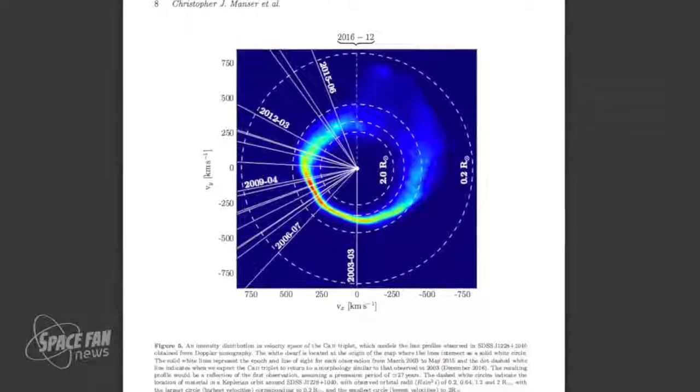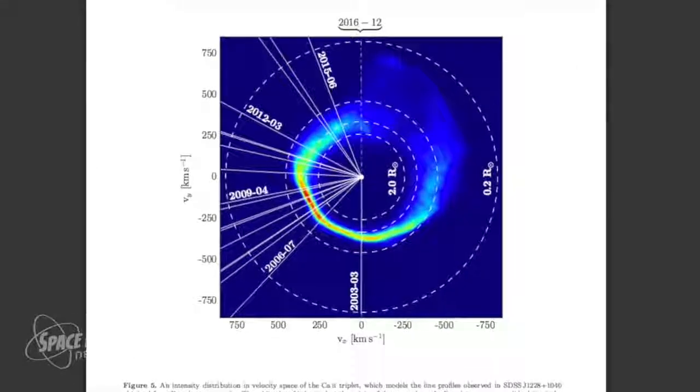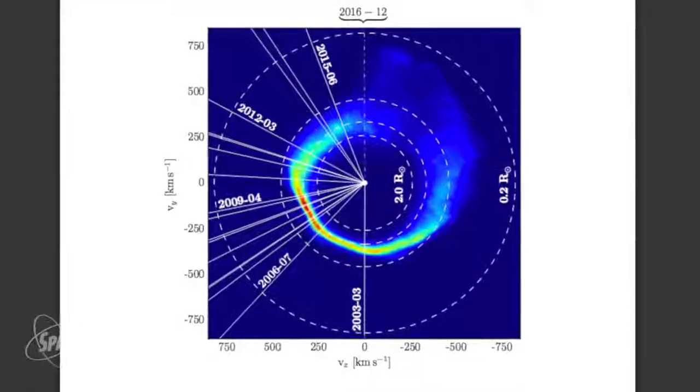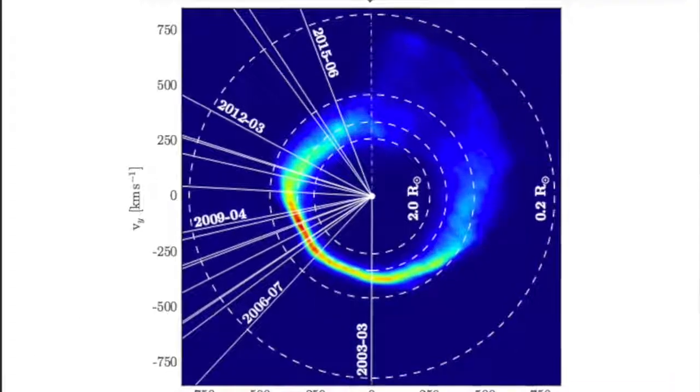Seeing this disk of material around a white dwarf star shows that it is possible for something to survive, although it's probable that this particular disk of material came along after the red giant stage. It's pretty rare for white dwarfs to have any material in orbit around them — only seven total in the entire sky have been found so far. What the team thinks happened is that an asteroid strayed dangerously close to the white dwarf star and broke up, forming this disk of material in orbit around it.